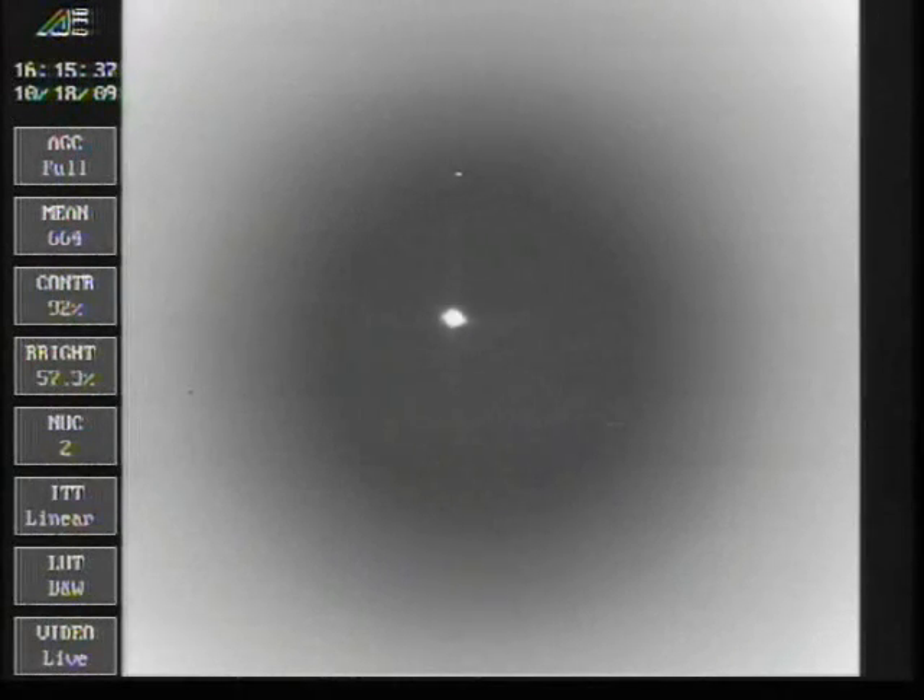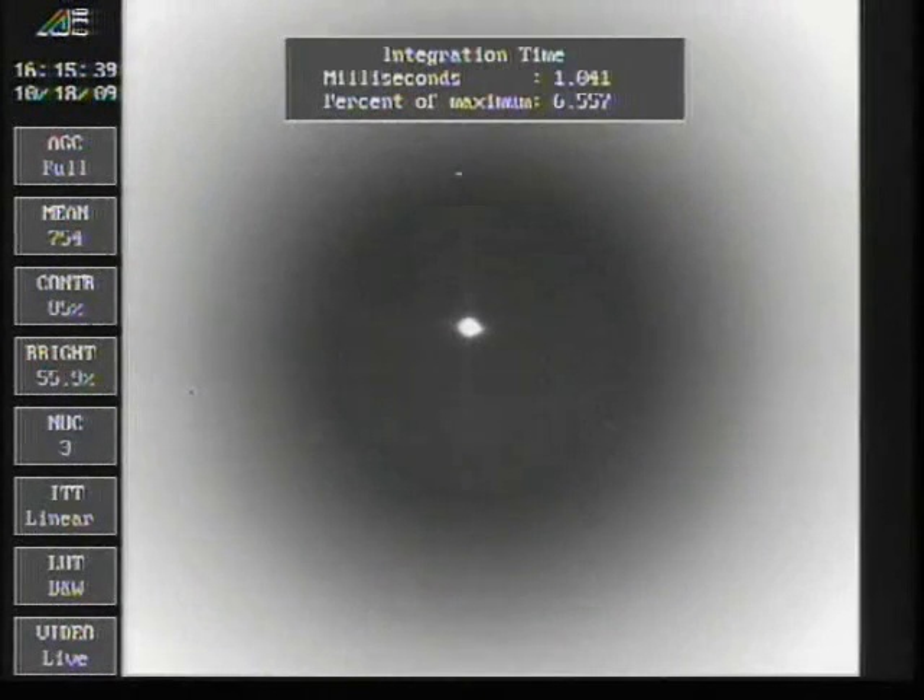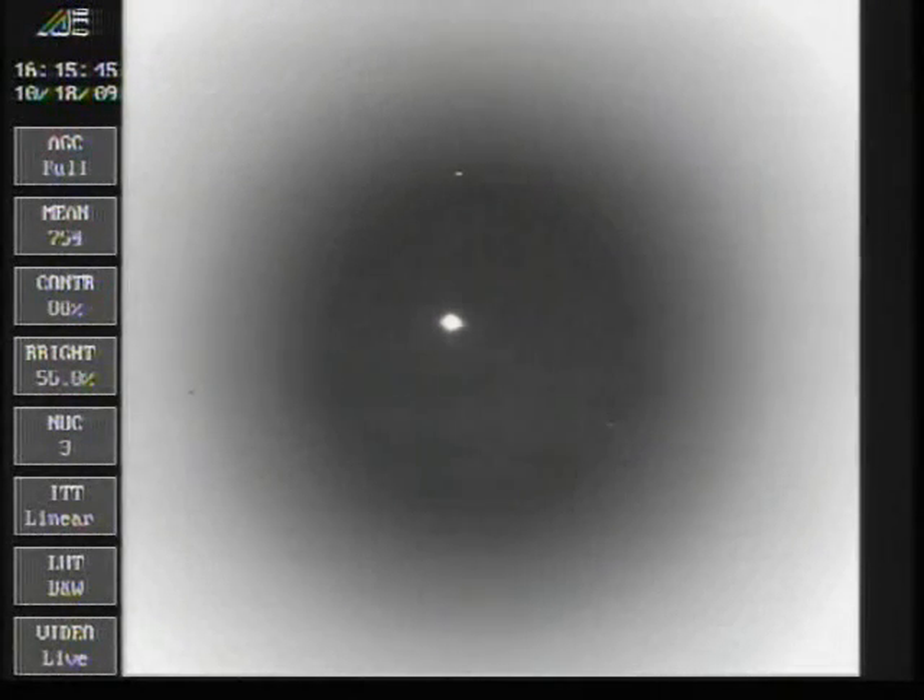Everything continues to look good. We're now less than a quarter of the weight at liftoff, starting our 5g throttle segment. Everything is as expected. Boost phase shutdown has been initiated right on time, coming up on main engine cutoff.